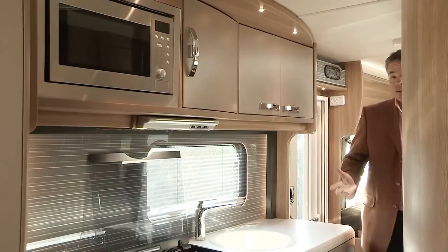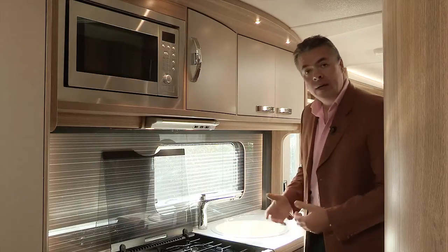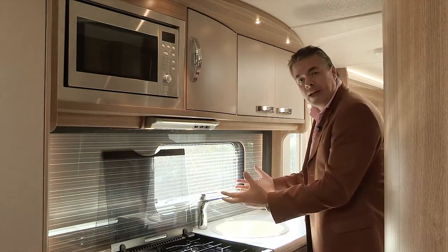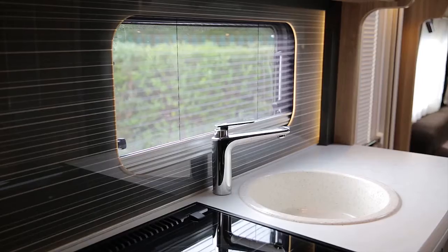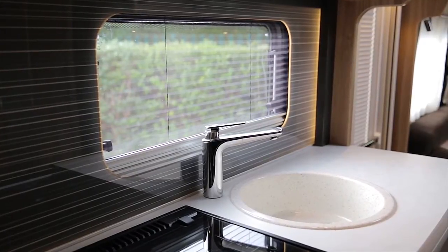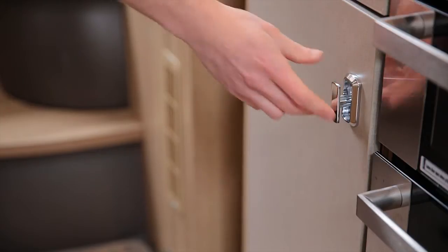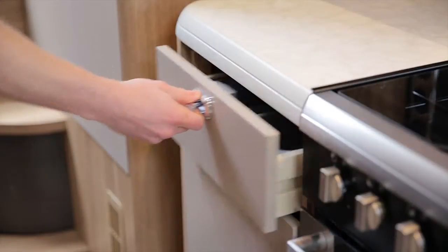A new French oak effect floor covering is introduced along with sectioned carpets for greater practicality. The kitchen is a very well designed space with a 190 litre fridge freezer, built-in microwave, dual fuel hob and a thermostatic oven with grill. The splashback has been newly designed — it's backlit to further light the food preparation area, which also has a granite effect sink and a new chrome mixer tap. Storage is also enhanced with pull-out baskets and a crockery tray.